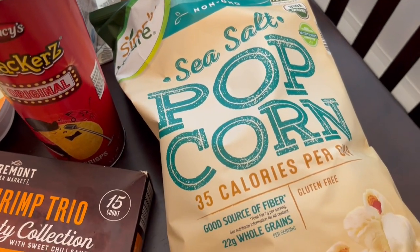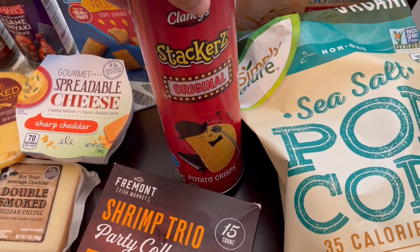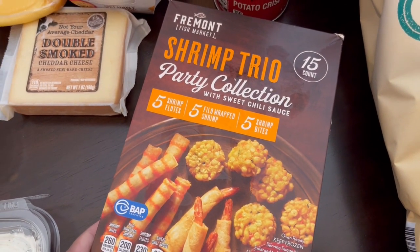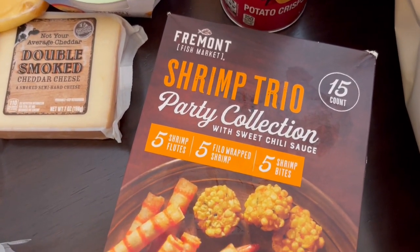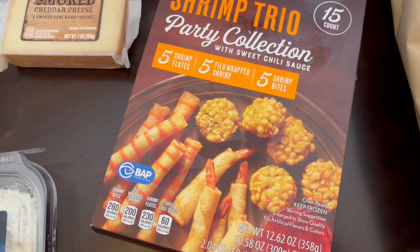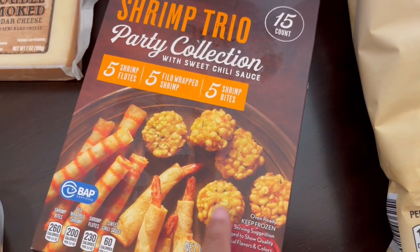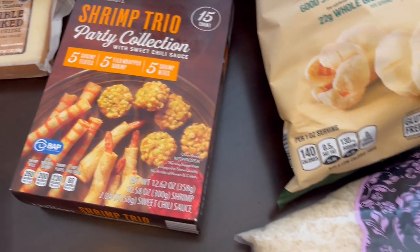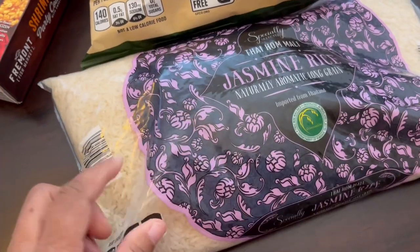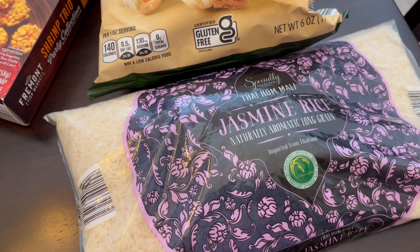I grabbed some sea salt popcorn and some Pringles for my son as well. These are a new item — I think they're just a seasonal thing — but this shrimp trio: you get five shrimp flutes right here, phyllo-wrapped shrimp right here, and then these are shrimp bites. They sounded pretty tasty. The last thing I grabbed was their jasmine rice. I feel like they've changed the packaging — it's not as sturdy as it used to be — but we use a lot of jasmine rice.